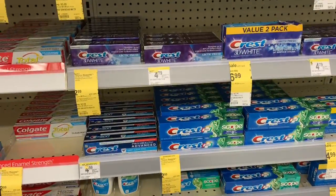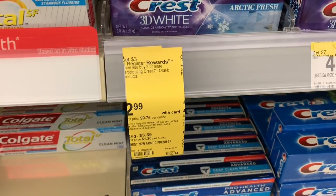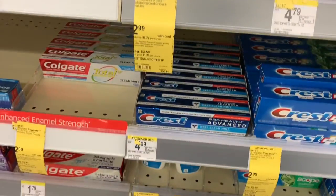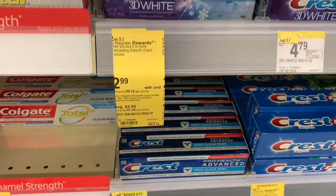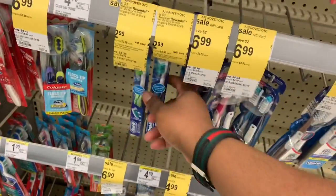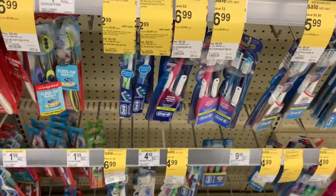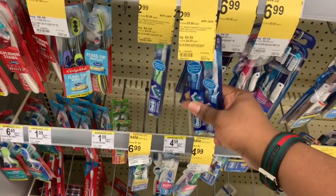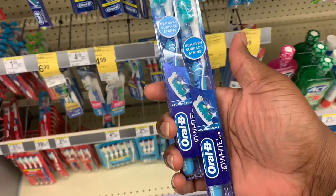The next deal is the Crest and Oral-B oral care deal. When you buy two participating Crest or Oral-B products, you get back a $3 register reward. There's a $3 off two digital coupon, so when you buy two — at $5.98 — use the $3 off two coupon and you'll pay $2.98 and get back $3, making it essentially free. I'm going to get the toothbrushes rather than the toothpaste. I'll pay $2.98 and get back a $3 register reward.